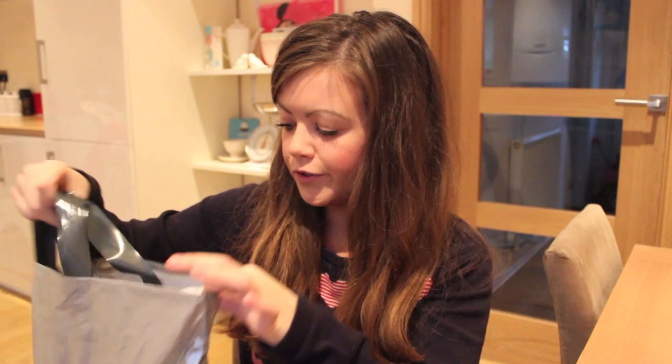Hi everyone, so today I'm going to film another haul. Me and my dad and Ellie went out - I think it was last week - and everything's been sitting in the bags. Ellie's granddad took us out and we got a few things. I think a few things are for Christmas. We had a really nice day out and went for lunch. We went into Debenhams and Next. I'm really sorry if the lighting's really orange but it's so dark outside, so I had to put on the actual light.